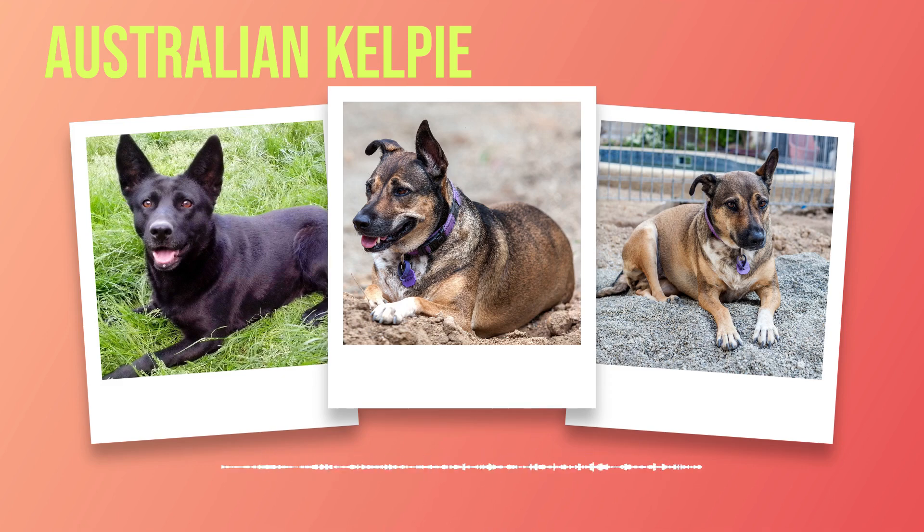Chapter 5: Training and Exercise Needs. The Australian Kelpie is a breed known for its intelligence, agility, and strong herding instincts. Training an Australian Kelpie requires dedication and consistency. These dogs have a natural instinct to herd, so it is essential to channel that energy in a positive way. Start training from an early age to establish good habits and reinforce desired behaviors. One of the key aspects of training is socialization — expose them to different environments, people, and animals from a young age to develop good manners and prevent behavior problems.